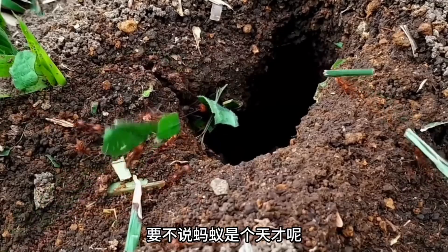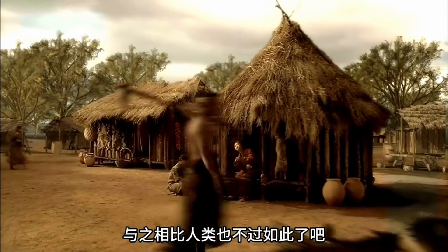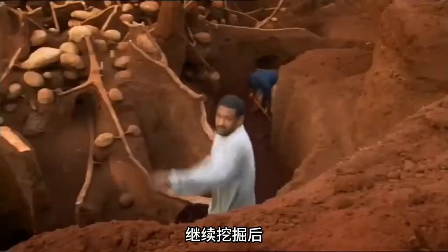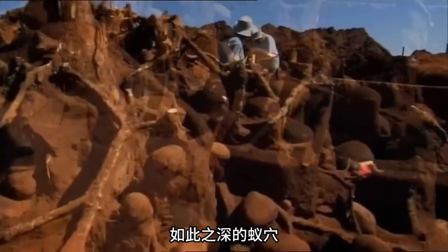Aren't ants ingenious? Their near-perfect construction rivals human capabilities. Further digging revealed the nest's depth — eight meters. A ladder was needed to climb out. Such a deep ant hill must have taken over a decade to build.